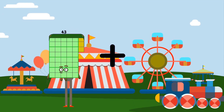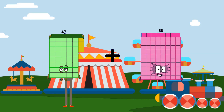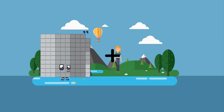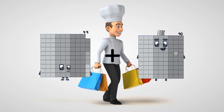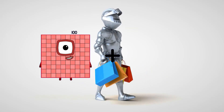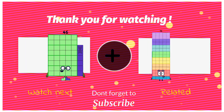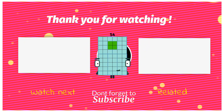43 plus 88 equals 131. 99 plus 46 equals 145. 46 plus 8 equals 54.